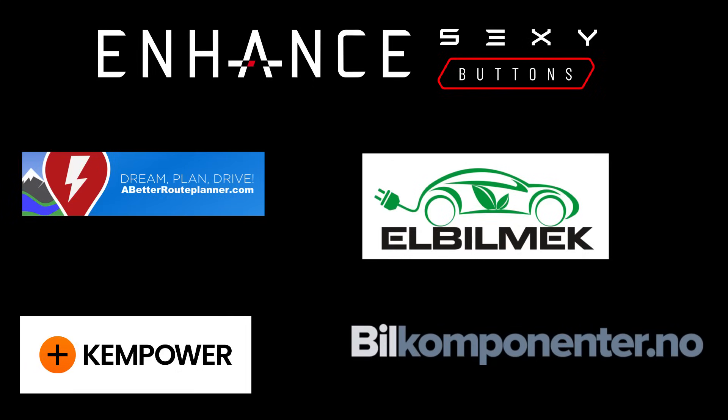This video was sponsored by Enhance, Elbilmec, Abedur Planner, Kempower and Bilkomponente.